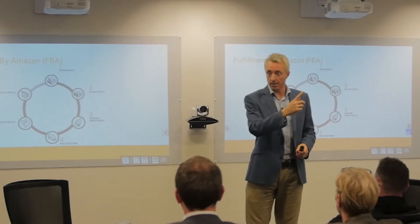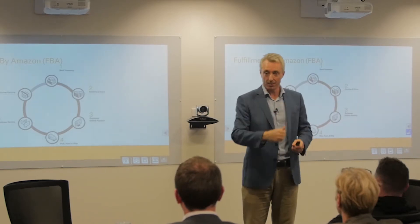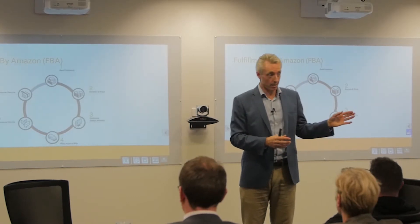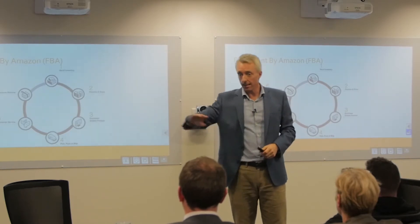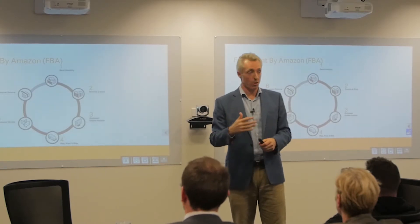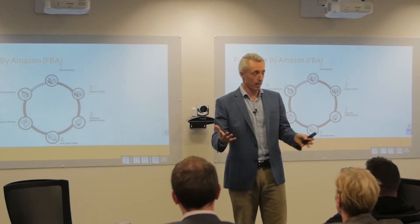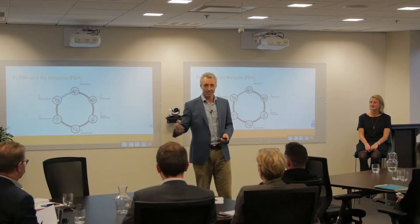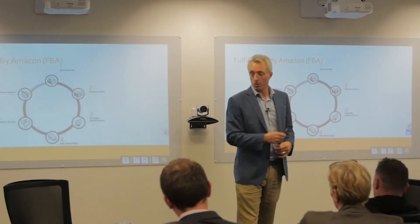Once a purchase is made on Amazon, it goes to the warehouse appropriate for where that customer is buying from, so it can be delivered in time. A person or a robot picks and packs the order, and it gets sent out with UPS or FedEx. If there are any customer service issues — like it goes missing or there's a snow delay — the customer contacts Amazon directly, so those delivery and payment issues are not on your plate.